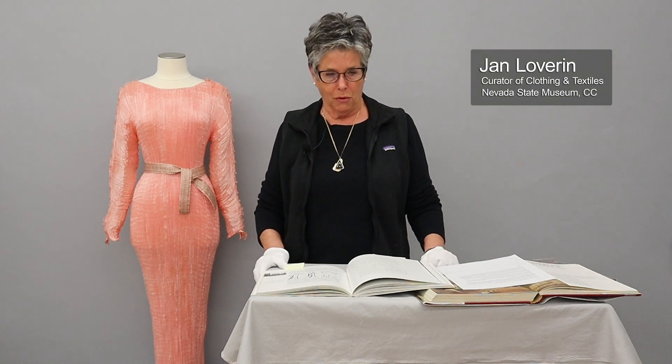Hello, I am Jan Loverin, Curator of Clothing and Textiles at the Nevada State Museum. Welcome to Curator's Corner.